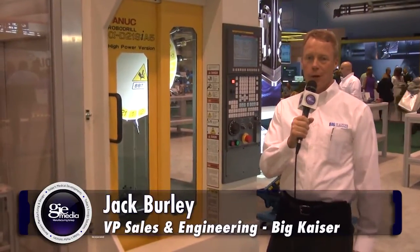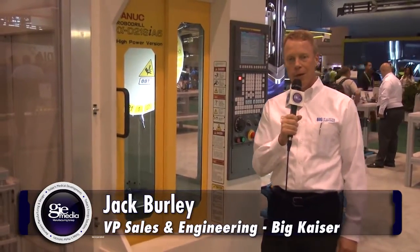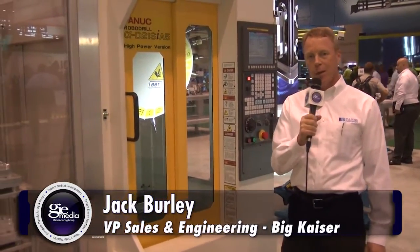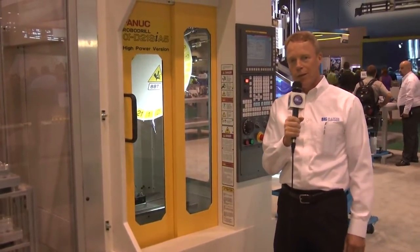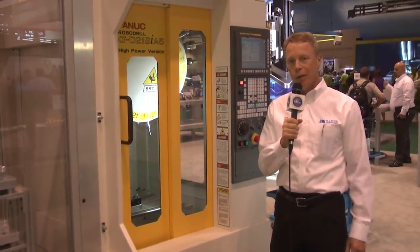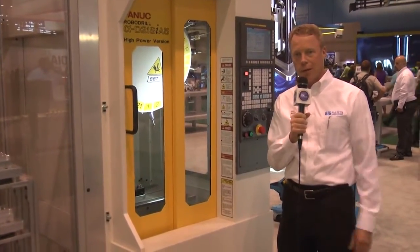Hi, my name is Jack Burley. I'm Vice President of Sales and Engineering here at Big Kaiser Precision Tooling in the West Hall of the IMTS. We want to talk a little bit about one of our new technologies, one that we feel is revolutionizing automation — not only on the workholding and machining side, but also on the tooling side.